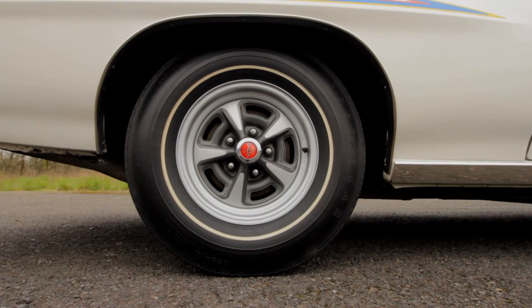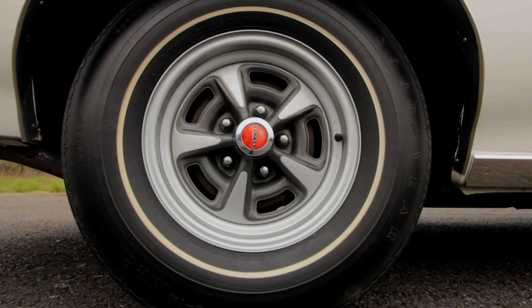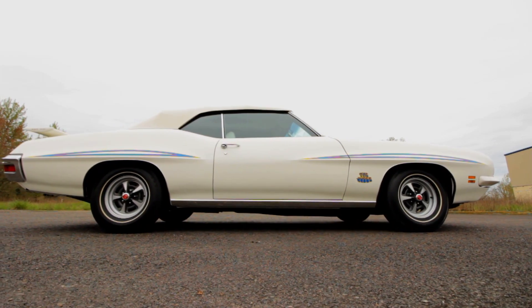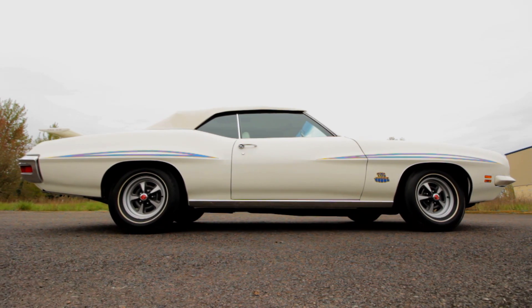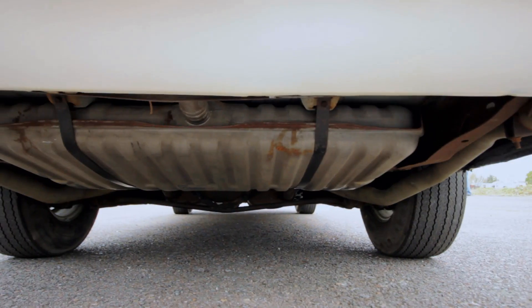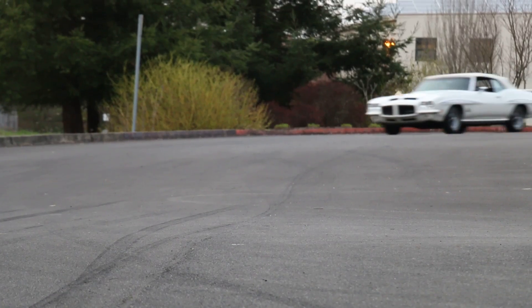This car has the correct original Rally 2 wheels wrapped in 14-inch white-striped tires, but without polished trim rings — GTOs had them, the Judges didn't. The Judge also had the sport suspension with a 1-1/8-inch front sway bar and 7/8-inch rear bar, and higher-rate springs and shocks valved to handle the road.